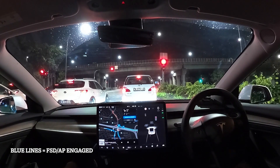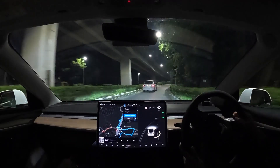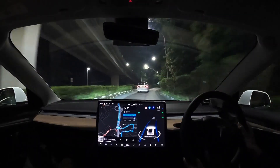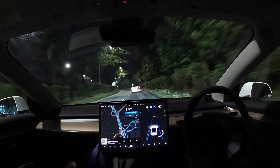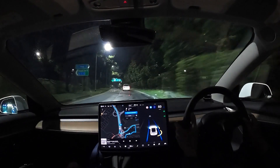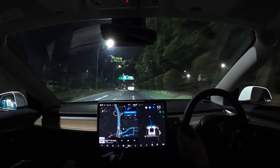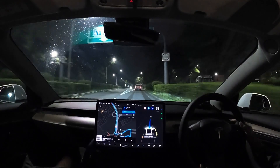Hi everyone, Darcy from Tesla Astronaut. So today we have an FSD drive. I've managed to get FSD enabled on my vehicle. What you're gonna see is: if you see two blue lines marking the lanes, that will be autopilot. If you see one single blue line in the center of the lane, that would be FSD.